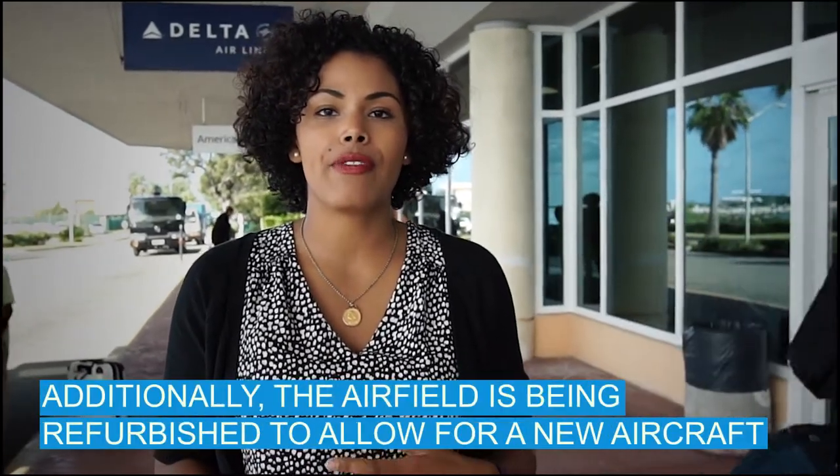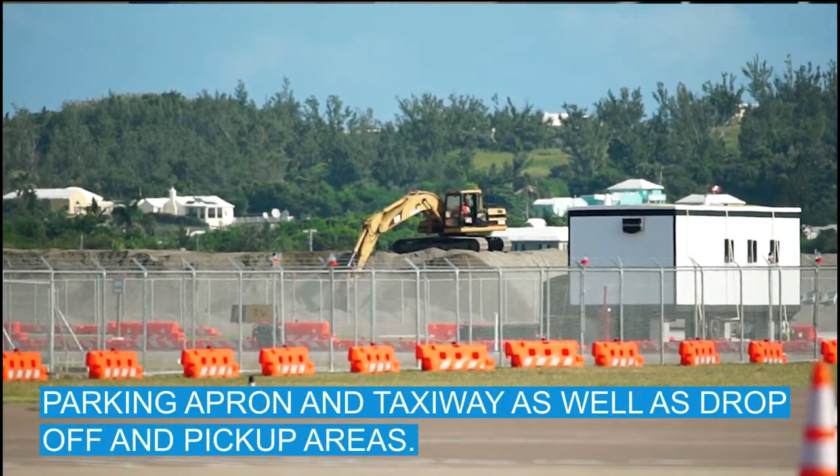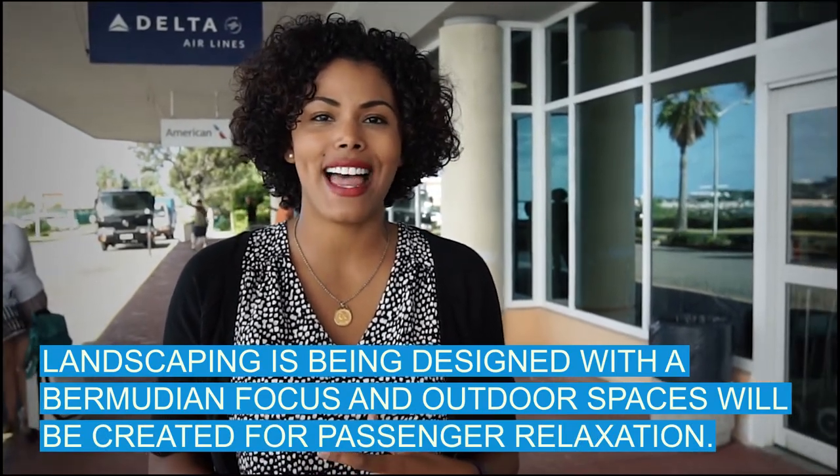Additionally, the airfield is being refurbished to allow for a new aircraft parking apron and taxiway, as well as drop-off and pick-up areas. Landscaping is being designed with a Bermudian focus and outdoor spaces will be created for passenger relaxation.